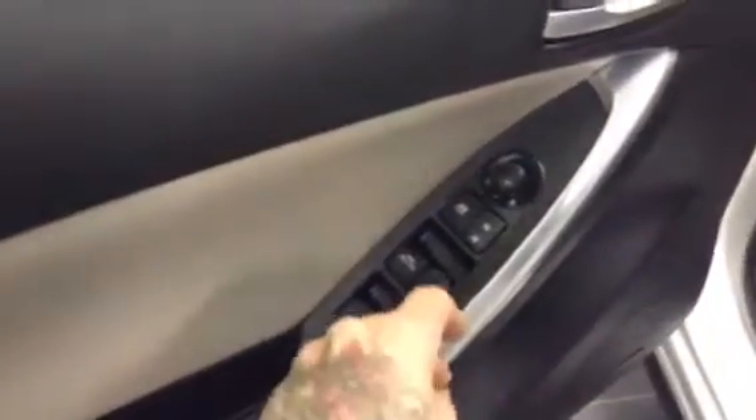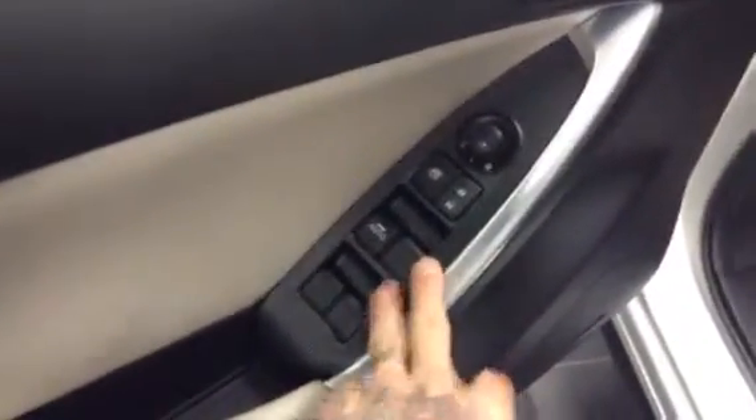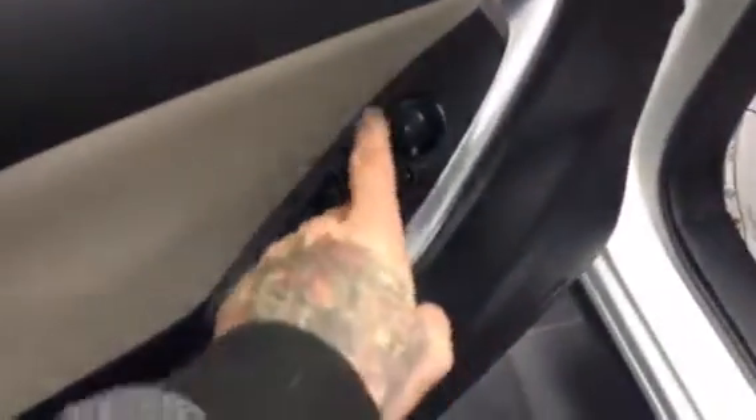I'll step inside the vehicle here. So this one has a beautiful tan interior, also in very, very good condition. This one also has the power controls over on the door here — we have our power windows, power locks, and we also have our power seats over here. So we have full lumbar, tilt, all that kind of stuff.